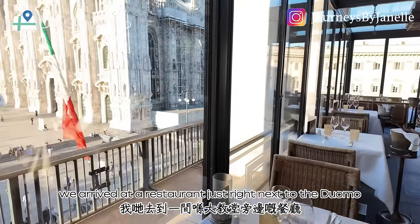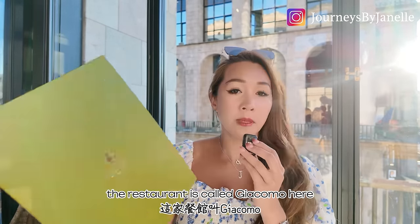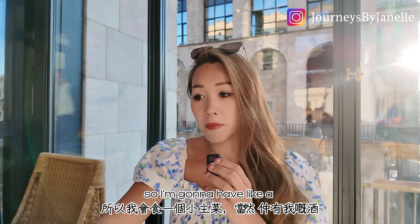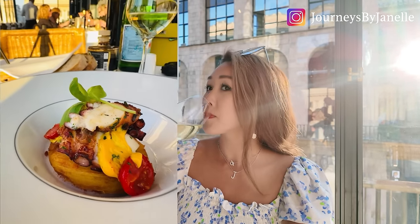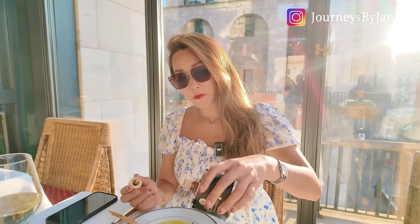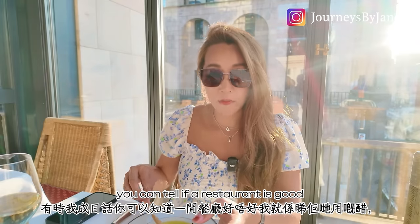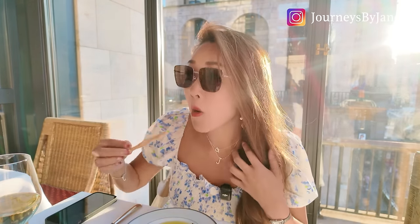We arrived at a restaurant just right next to the Duomo. I didn't make any reservation — I found out I was coming like yesterday. The restaurant is called Giacomo and it is literally right next to the church. It's really beautiful. I'm going to have a small entrée and of course my wine. I always like a balsamic vinegar with a very thick consistency — you can tell if a restaurant is good by the vinegar they use, especially in Europe, because the aged ones are a lot higher priced.